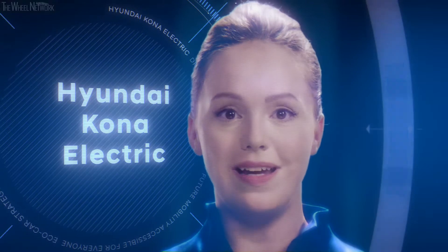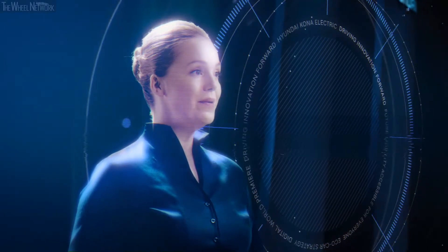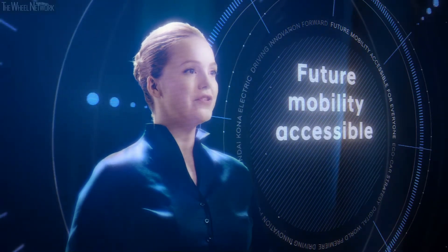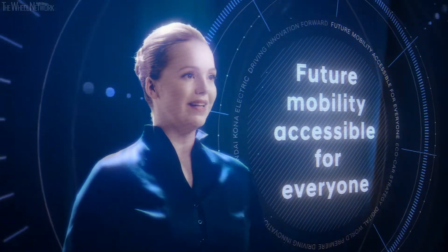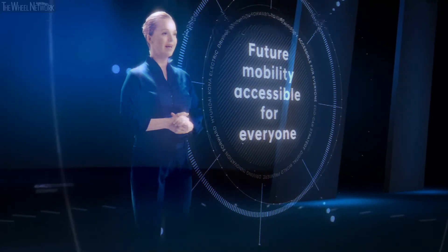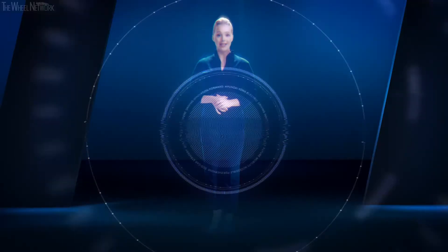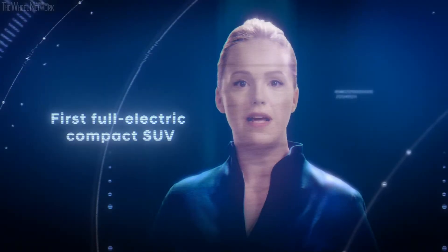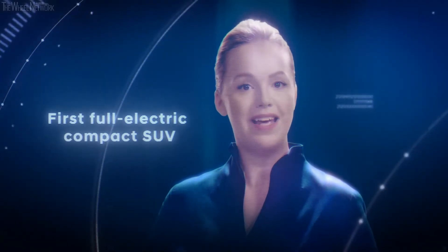Welcome to the world premiere of the all-new Hyundai Kona Electric — presenting Hyundai's next step in driving innovation forward. Making future mobility accessible for everyone is a key element of Hyundai's eco-car strategy. That's why you're invited to be part of today's digital premiere for the first full electric compact SUV in Europe.